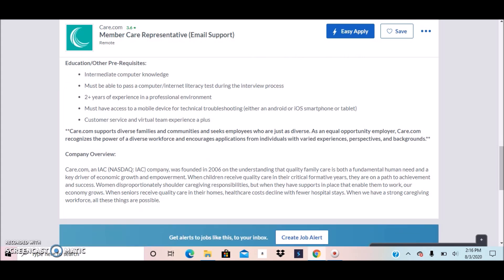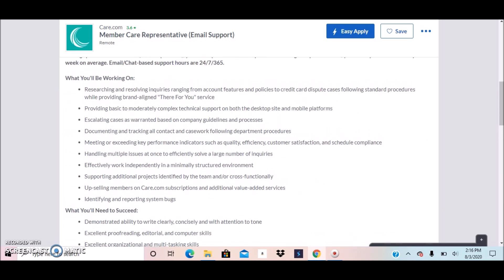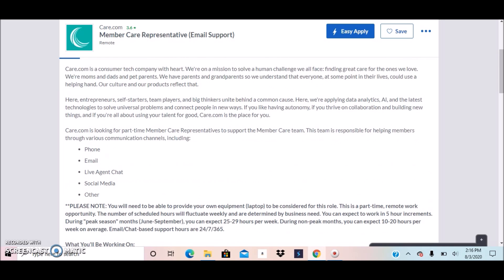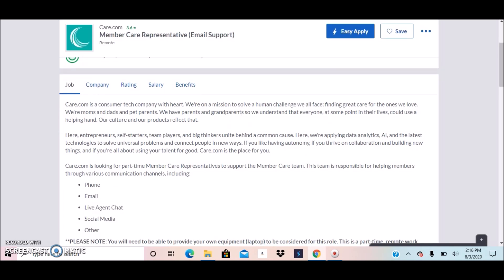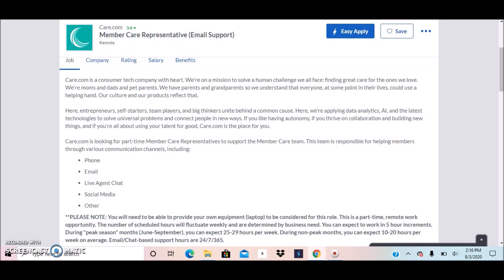Care.com supports diverse families and communities and seeks employees who are just as diverse — they are an equal opportunity employer. They did not mention if this is just a US-based opportunity, so if you're an international individual, you speak English, and you meet all the qualifications, I would go ahead and apply for this position.